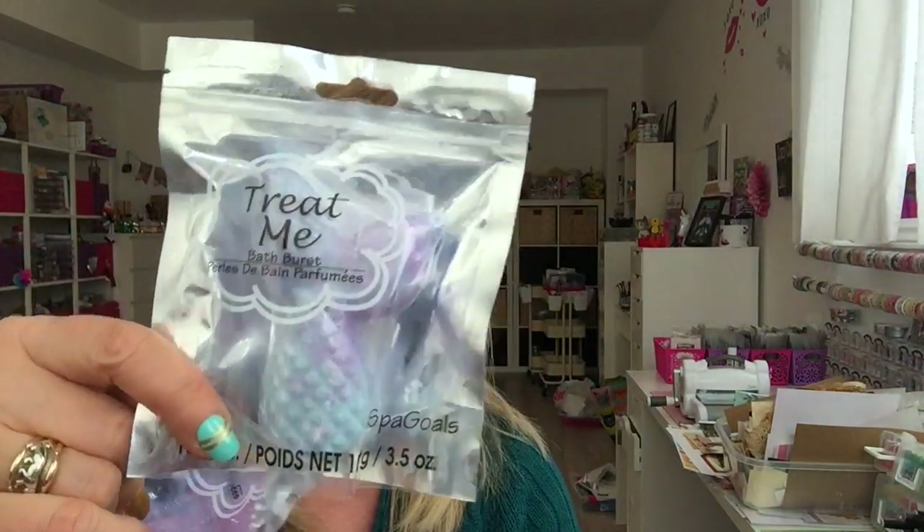They had a bunch of bath bombs — I got the unicorn, the mermaid tail. They have different colors. They also had the pineapple, which I gifted. And I got two of these hanging planters — not to use for hanging or as a planter, I'm just going to do my sprouts or microgreens in here. If you want to see how I make my sprouts at home, let me know down below and I'll do a video on that.